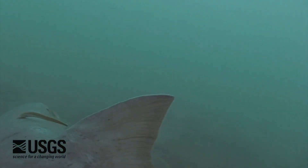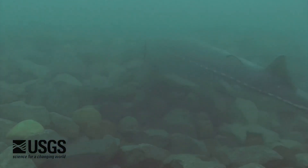The sturgeon are suffering a really high mortality. In some rivers they have estimates of ninety-nine point nine percent mortality of larval fish before they even develop into those six-inch young of year.